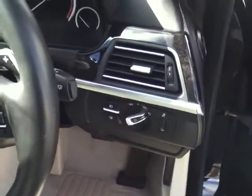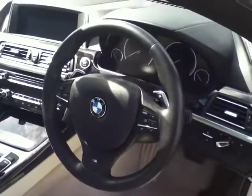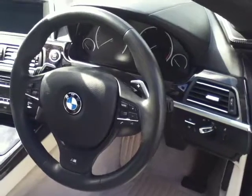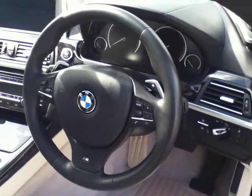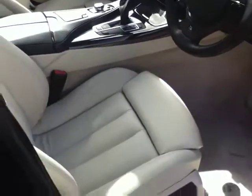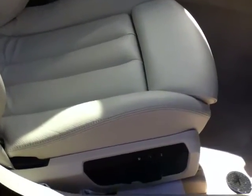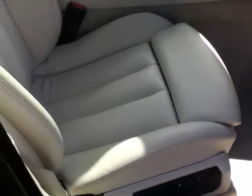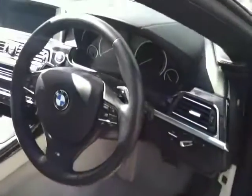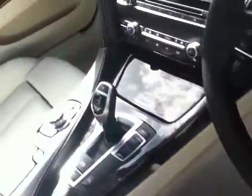You also have automatic headlights and automatic wipers. To the left you have your M Sport steering wheel with multifunction controls, which include Bluetooth, radio, and cruise control. Below that you have sports seats in the front — the seats are fully electric and also have a memory setting. Looking behind the steering wheel you can see the paddle shifts for the 8-speed automatic gearbox, which is located here.